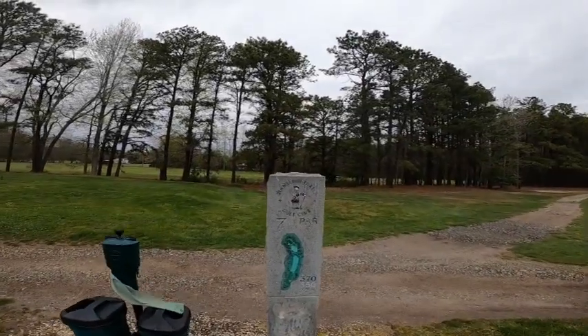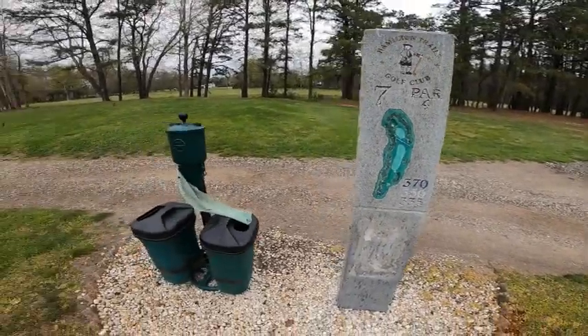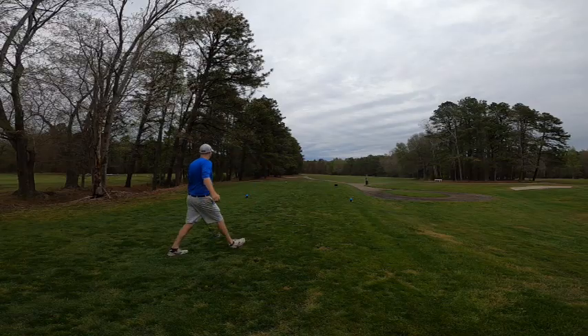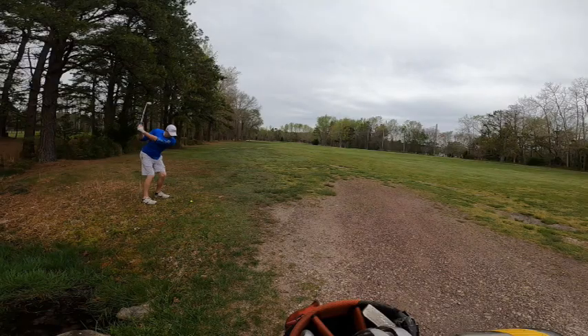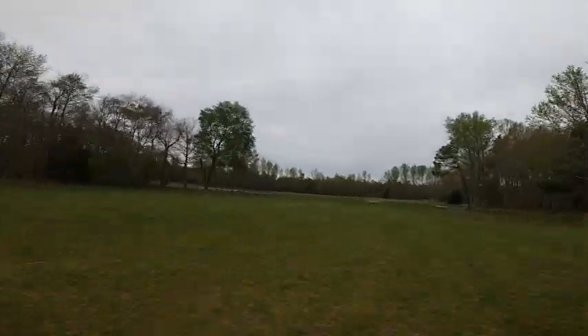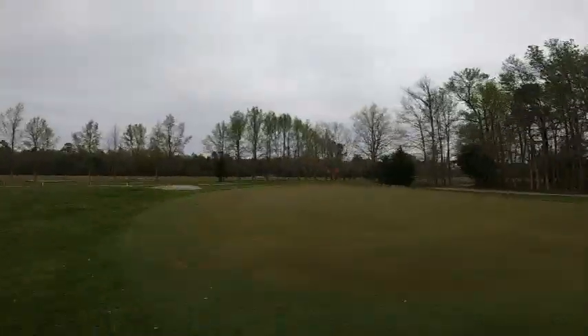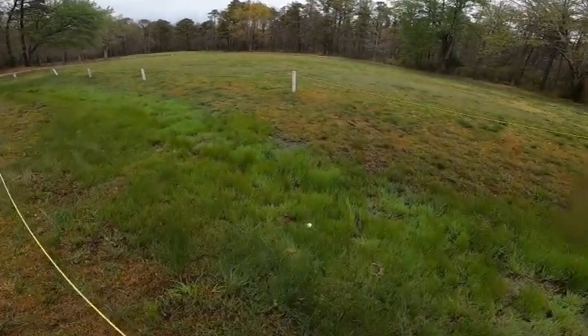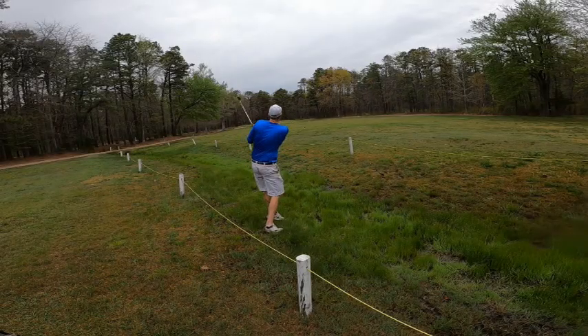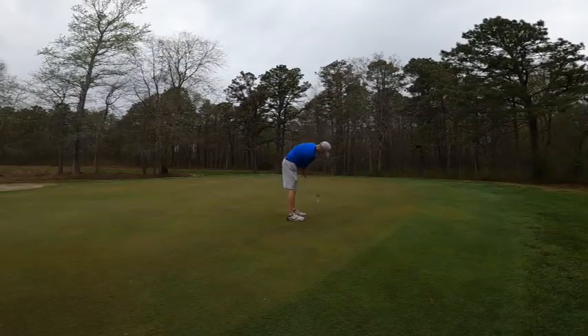This championship-length nine-hole golf course was built in 1983 and was designed by Bill Sokol. The course is just a short ride from Atlantic City and Ocean City — it's pretty much a premier course for Ocean City on its website.